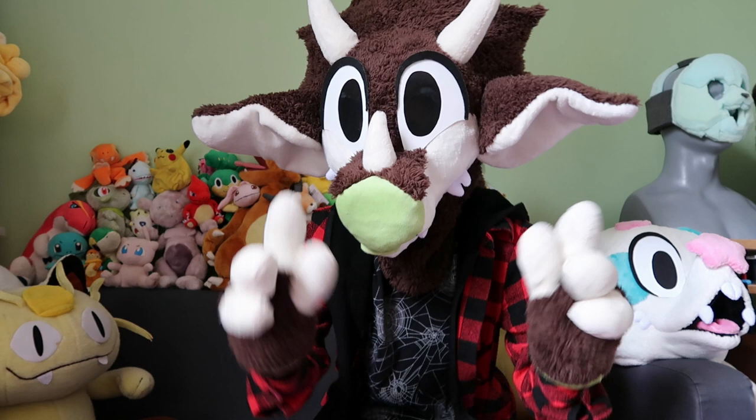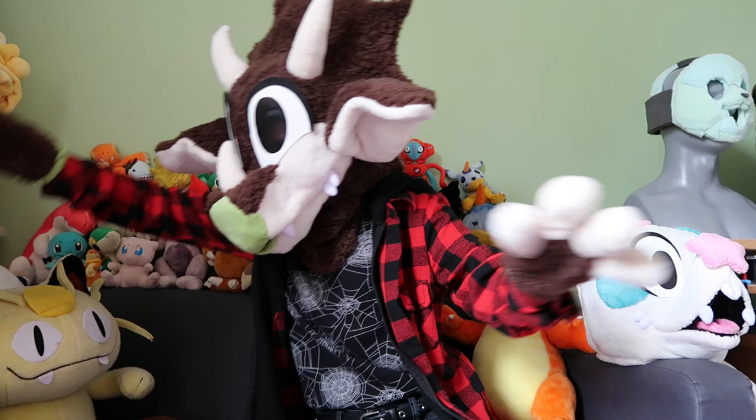Hey guys, ChaChan here, or Tricerabat — same person. Today's video I have two items to show you. First up,